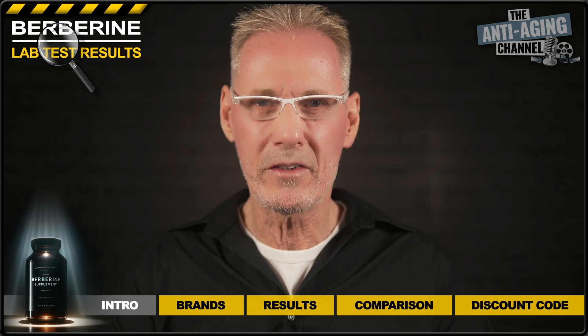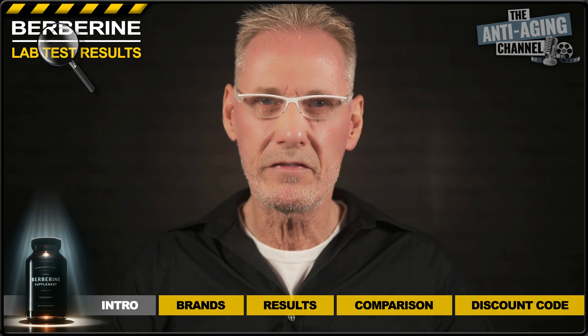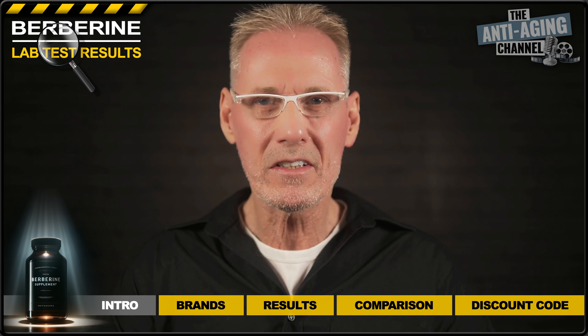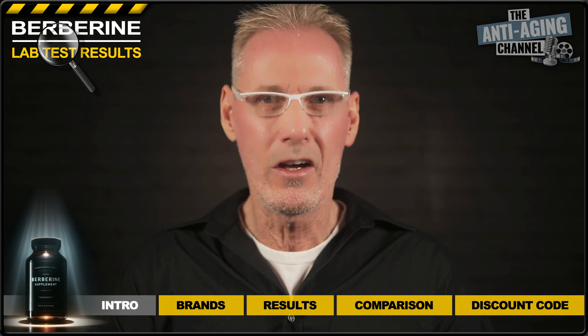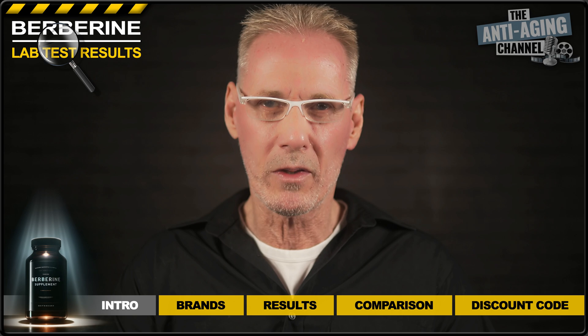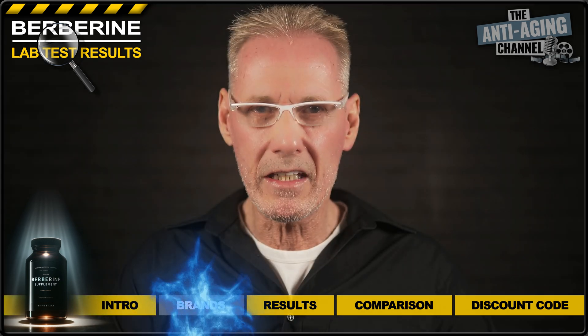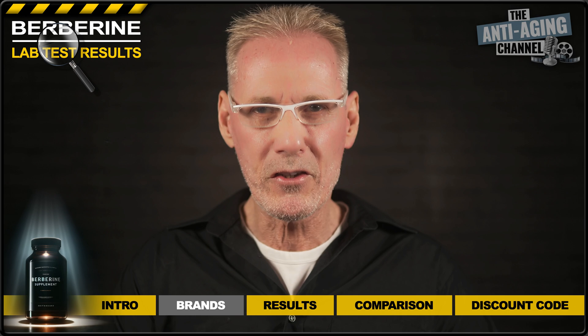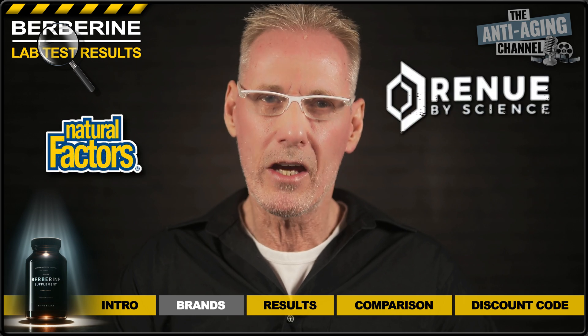As with all my supplement lab test videos, I'll be giving the opportunity for the winning brand to offer my viewers a discount on their product. Obviously, I can't guarantee their participation, but so far at least it's all gone to plan. For this particular test, I've purchased three leading Berberine brands: Natural Factors, Renewed by Science, and Do Not Age.